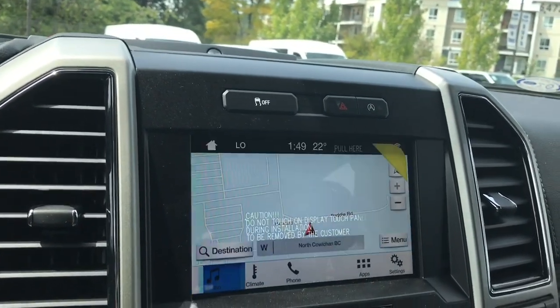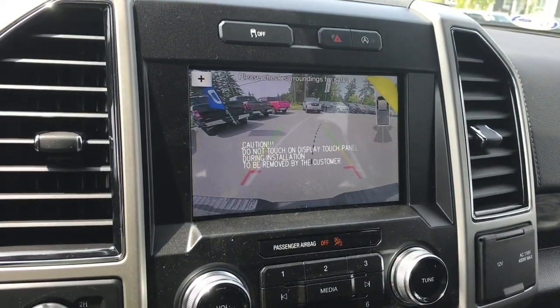You've also got navigation, and when you put the vehicle in reverse this is where you're going to see your backup camera view.